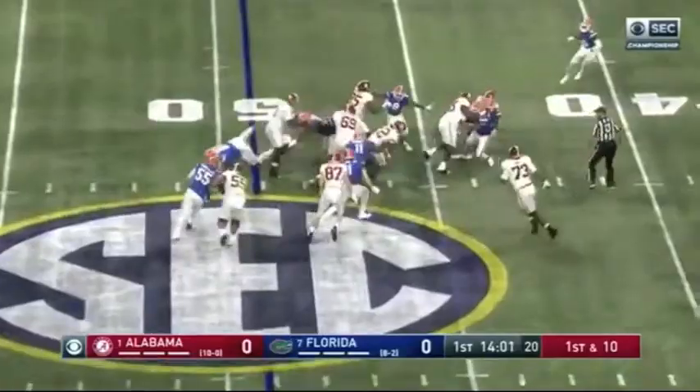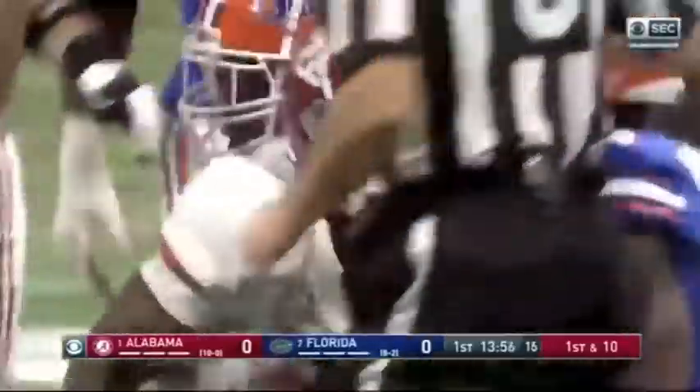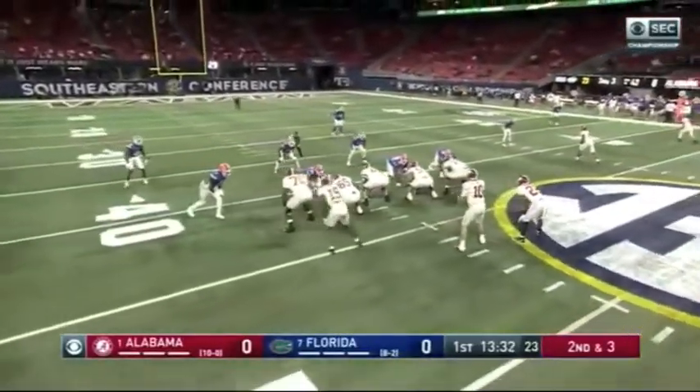Back to Najee Harris, weaving his way — good run by Najee Harris down to the 42-yard line. The defense had to make the stop again. Najee Harris got seven yards. Second down and three.